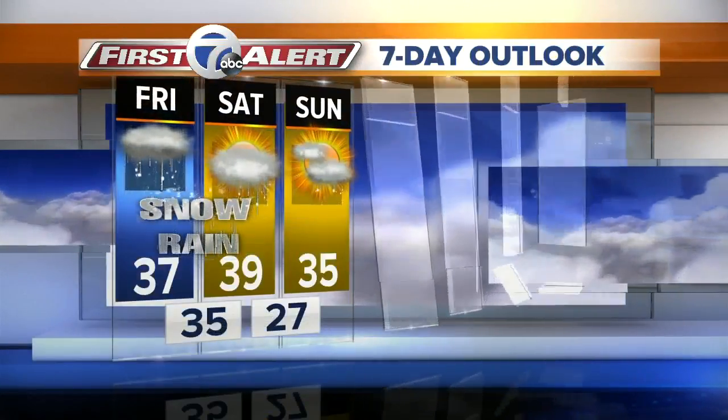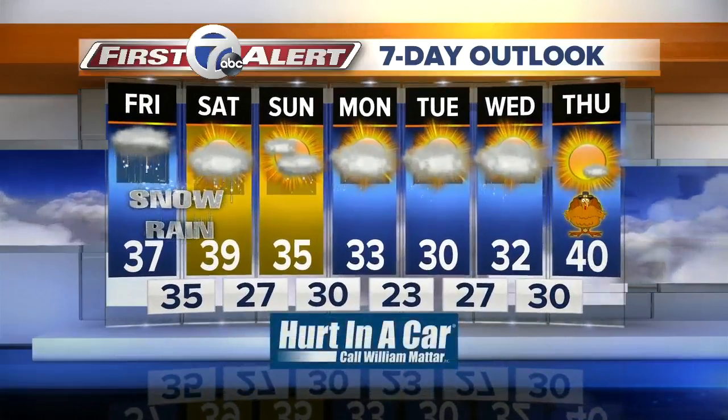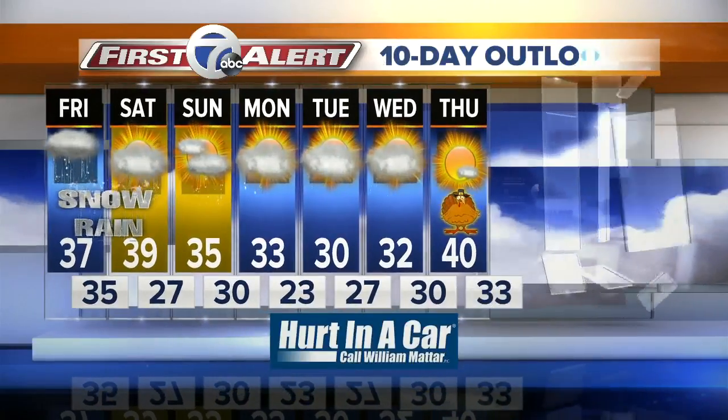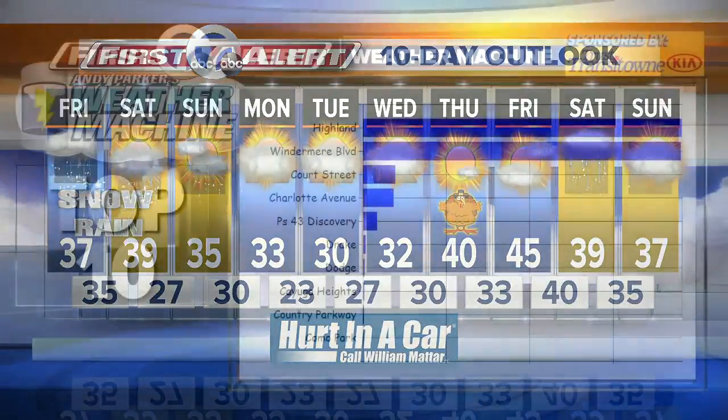Now the seven-day forecast: 39 degrees — no big chill after this. We're going to hold it in the 30s. And then, oh look at that — Turkey Day comes. How about a little bit of sunshine and 40 degrees for the turkey trot? The extended forecast beyond that gives us a little warm-up even into Black Friday.